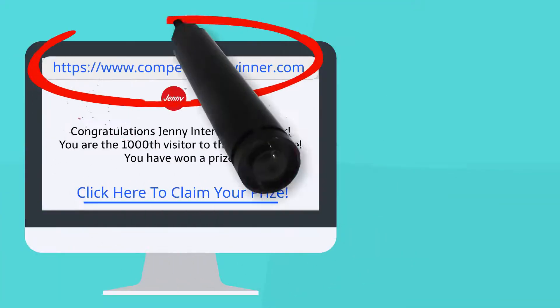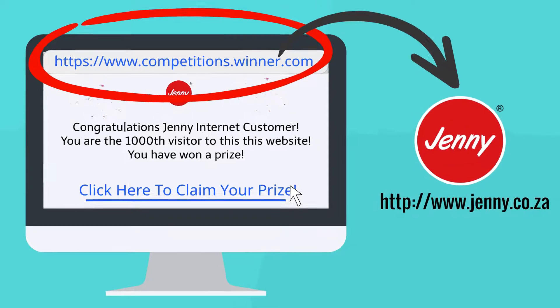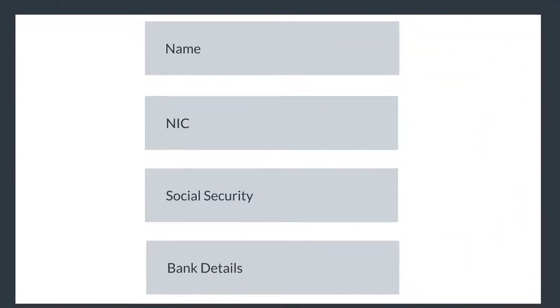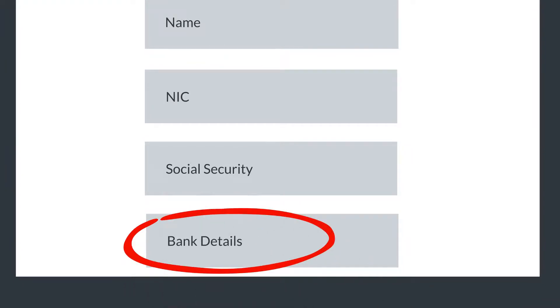The website address does not have the same domain name as the official website of the company in it. When you click on the link, you are being asked to enter personal information that the company already has for you. You are being asked to give them banking information.